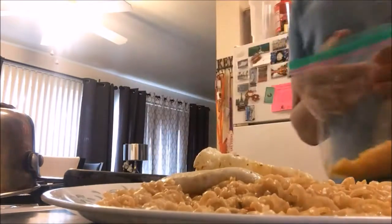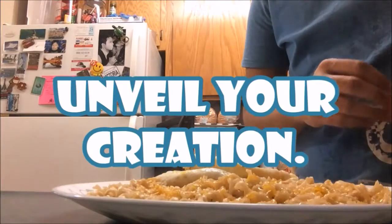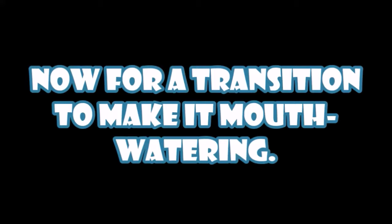Then add your cheese toppings. Toss it in the microwave to melt the cheese. Now finally, unveil your creation. And now for a transition to make it mouth-watering.